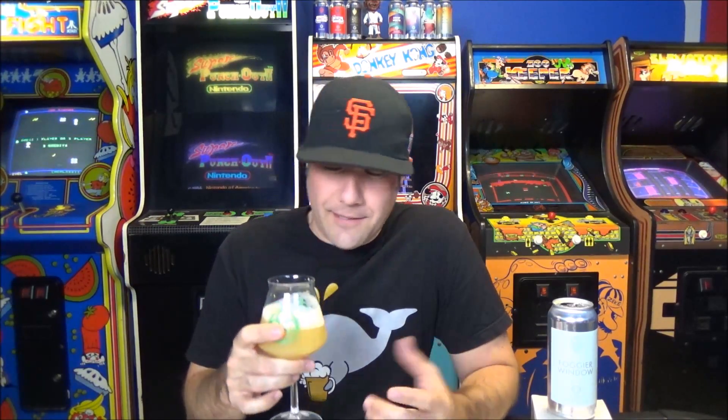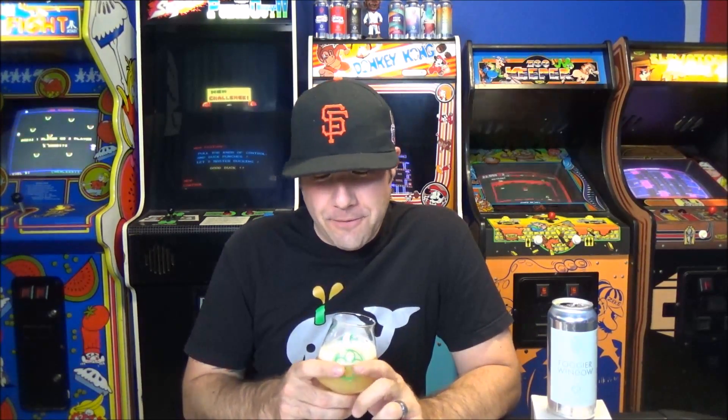This beer smells like Madison Bumgarner throwing in the World Series. I love you Dodger fans — every review I've done, everyone talks about the hat I wear. 1988 was a long time ago. The Giants have won three out of the last six World Series, so there's no bitterness. Much like the nose on this beer — it doesn't smell bitter at all. It is just fruit juice in a glass. It smells amazing.